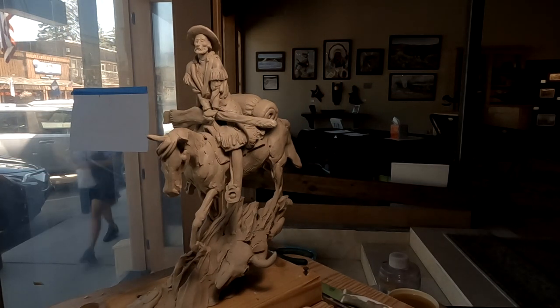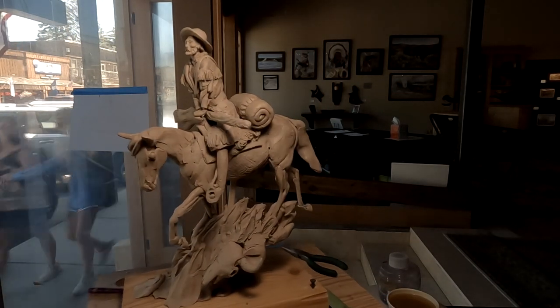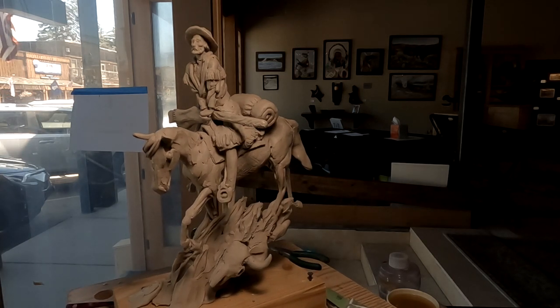Alright, I got the buffalo skull placed. Now I just have to make it look like it's part of the base.